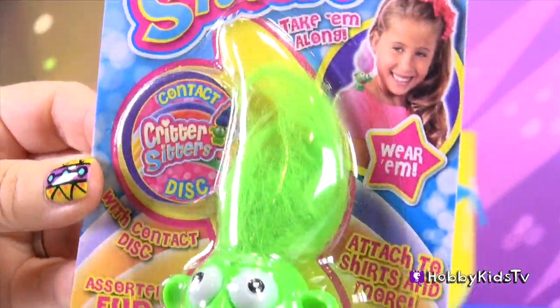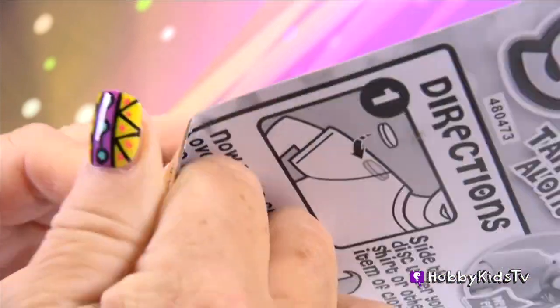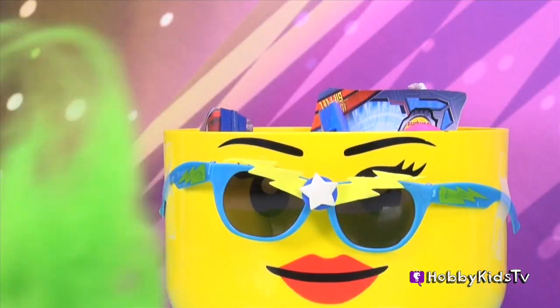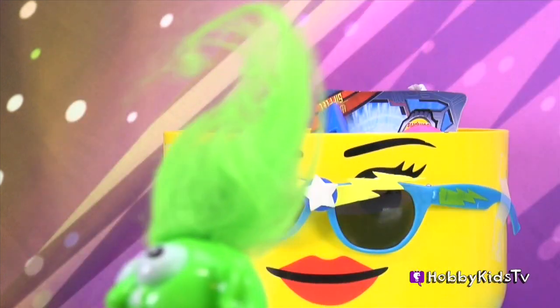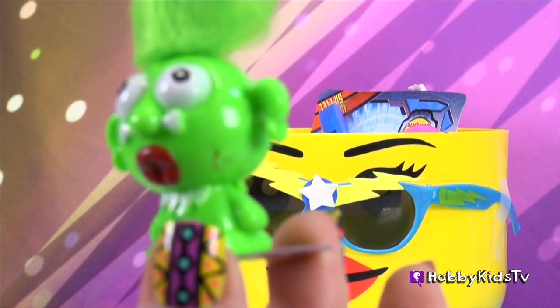Critter Sitter! Let's open this. I don't know what this is, let's check it out! Bunga bunga bunga boo! Oh, I get it! He's magnetic! You can put him on your clothes and have him sitting on your shoulder. How fun is that?